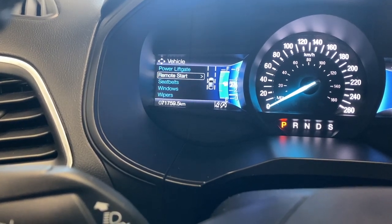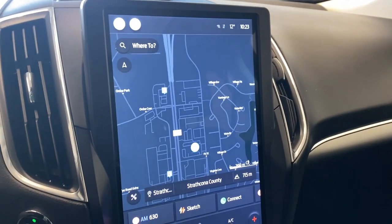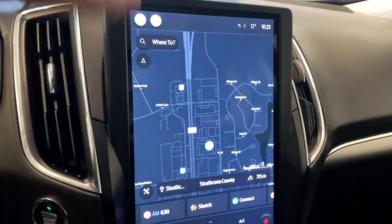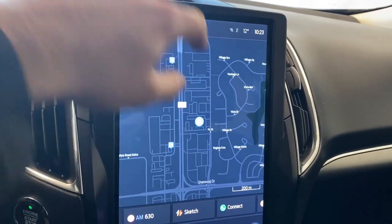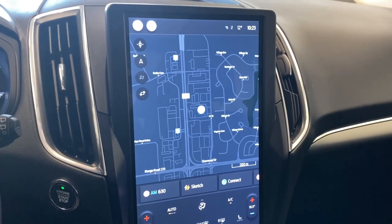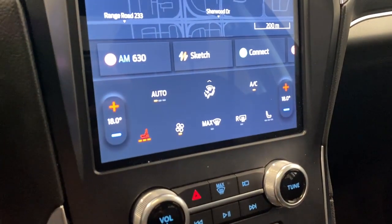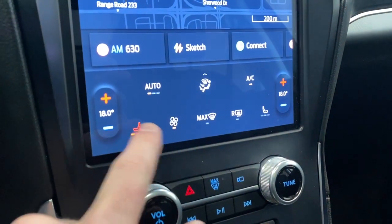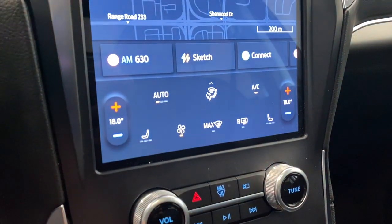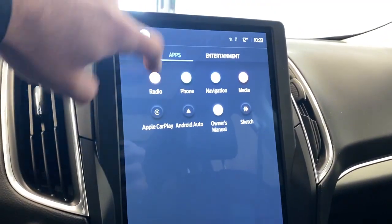In the vehicle settings you've got oil life, locks, lighting, easy entry and exit, auto engine off, wipers, windows, seat belt, and power liftgate settings. Over to the infotainment system — there's a nice navigation system already on there for you, on a massive screen, which is very handy. Down here we have all our climate control functions: fan controls, heated seats for the driver and passenger with three different levels of heat, and front and rear defrost.